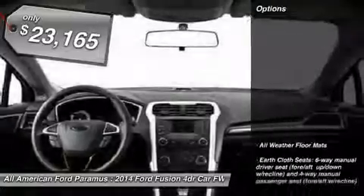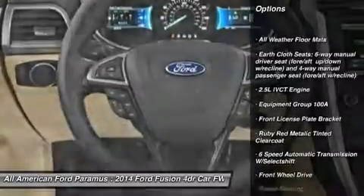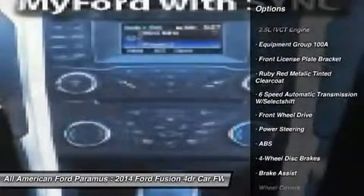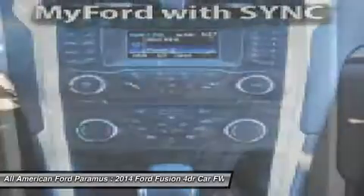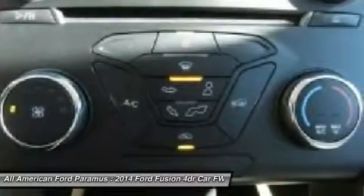Here are some of this vehicle's great options: anti-lock braking system, steering wheel audio controls, stability control, traction control, air conditioning, adjustable steering wheel, power steering, floor mats, keyless entry, and cruise control.